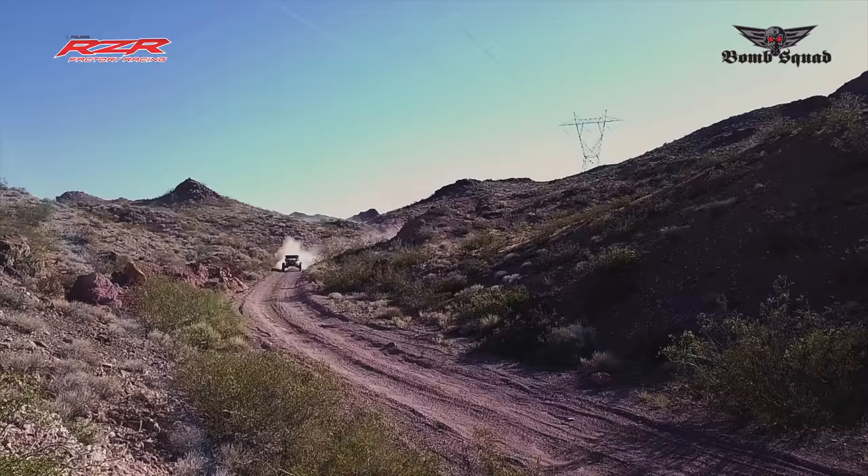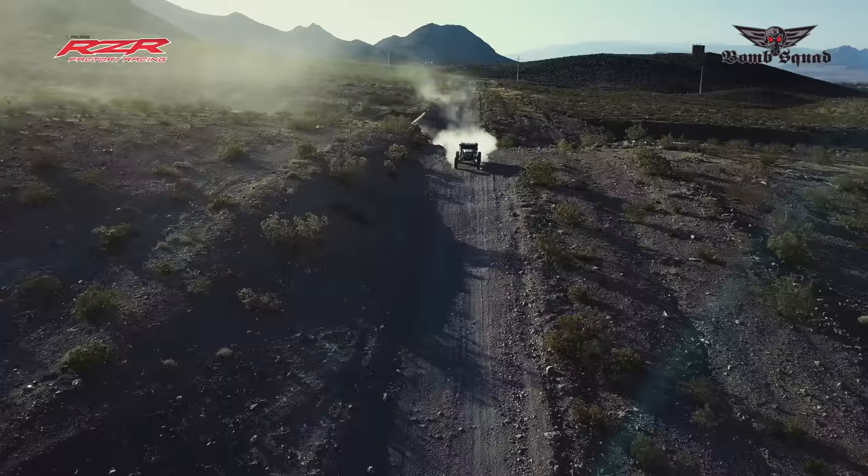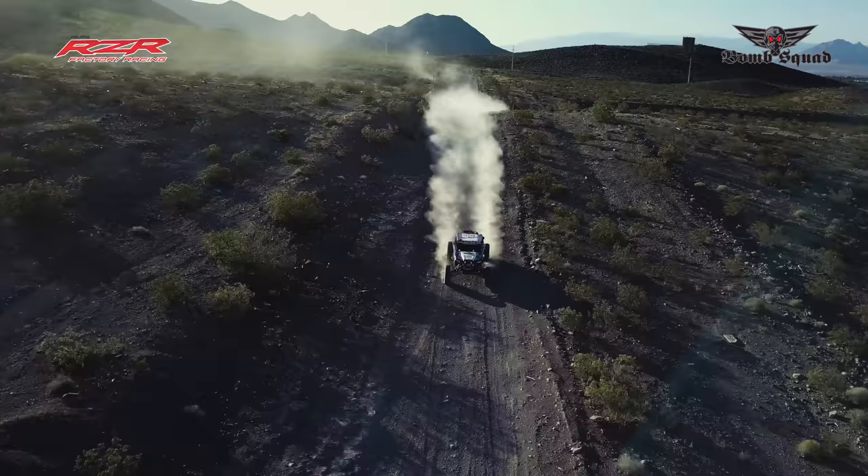The 2018 Baja 500 is right around the corner and we've been testing like crazy. We did three days solid testing here in Henderson, Nevada, and then we also went to Barstow, did suspension tuning with Wayne Israelson from Techno Motorsports. It's really important to me to have a good showing at this Baja 500. The San Felipe 250 didn't go quite the way I wanted it to, so I feel like we need to go redeem ourselves and really just have a good run and a strong showing.